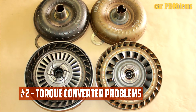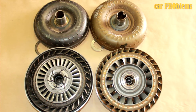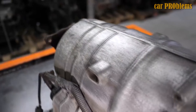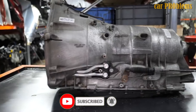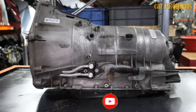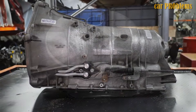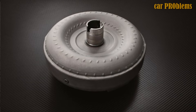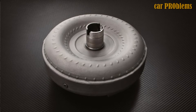Torque Converter Problems: When in sport mode, the 6HP26 torque converter can lock up as low as first gear, which can result in excessive wear on the torque converter clutch. Drivers may consequently experience slipping, erratic up and down shifting, delayed gear engagements, transmission overheating, and odd noises coming from the transmission. Solution: A new torque converter will need to be installed, and it may also be necessary to address cooling problems and excessive transmission fluid wear.